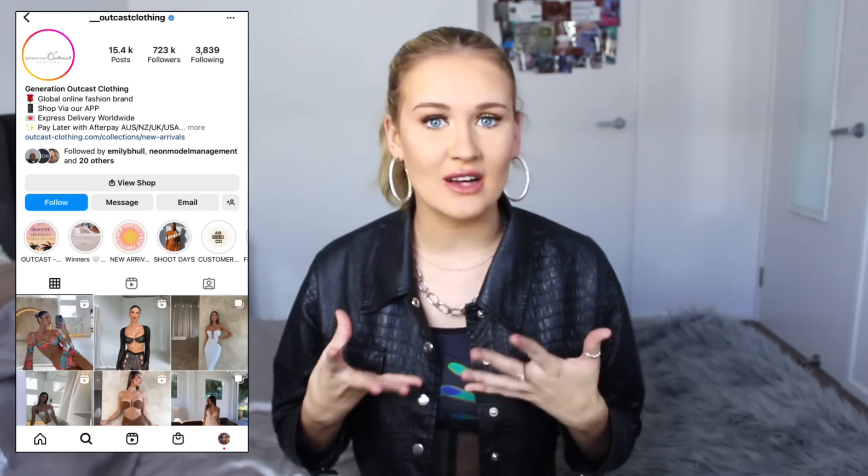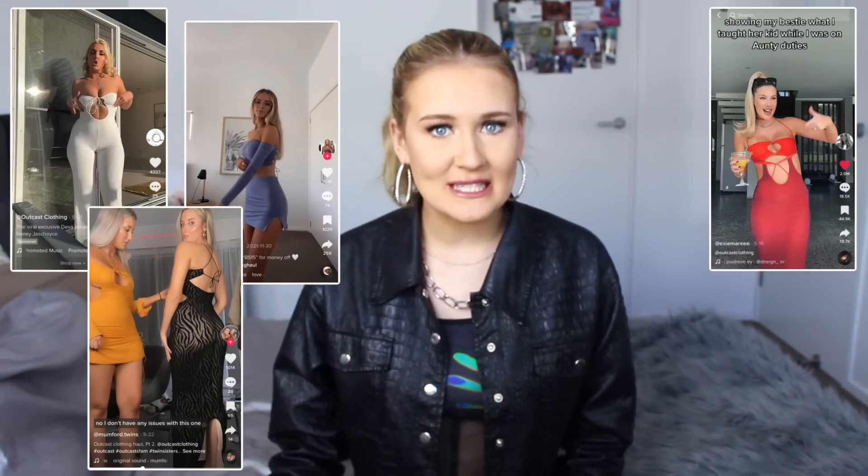Lately I've been getting so many ads for Outkast clothing — whether that's on my Instagram as actual ads or I've been seeing so many influencers tagging them and wearing them. In today's video I'm going to be giving you my unsponsored, real, honest and raw opinion on Outkast clothing, to see what the quality is like in real life, if it is worth the hype and if it is worth the price. Because some of these items are pricey.